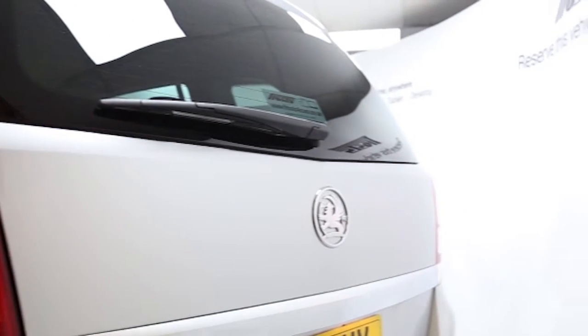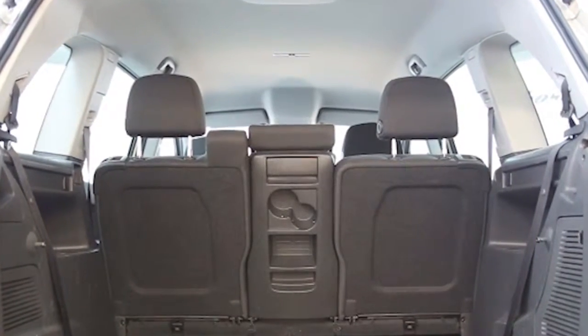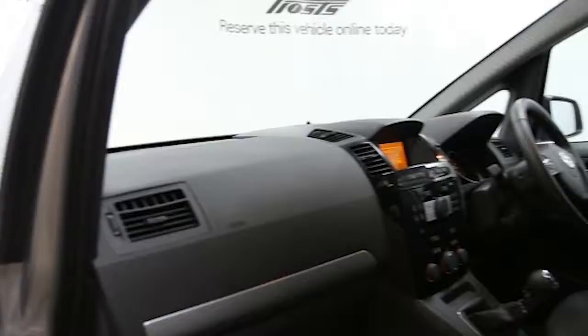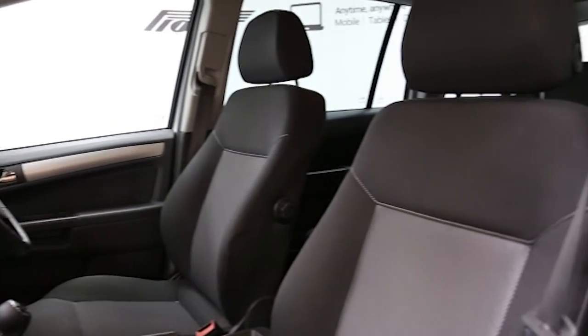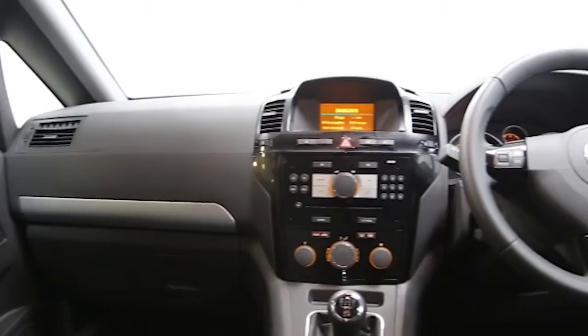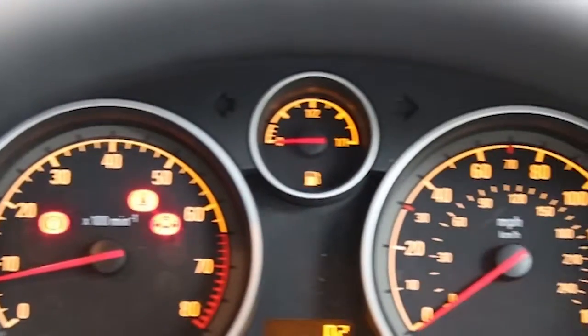16-inch alloys, 7 seats, CD player, heated seats, electric windows and mirrors, privacy glass, automatic lighting control, rain sensitive wipers, factory fitted roof rails, multifunction leather steering wheel and electronic stability program.